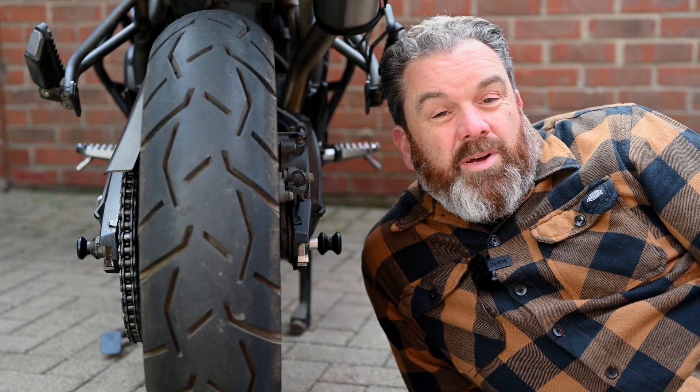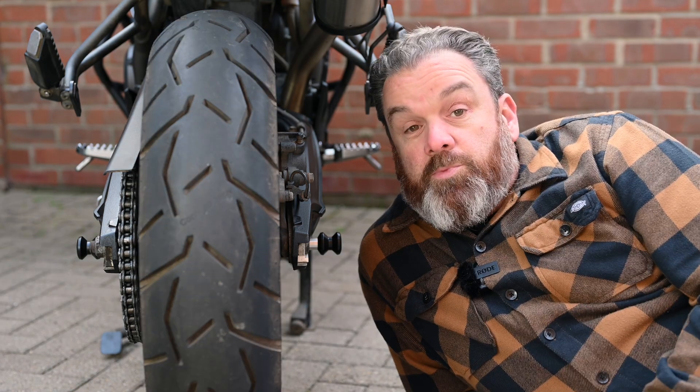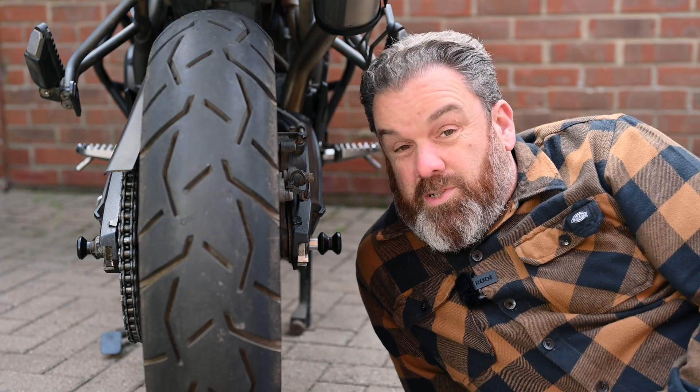These are the Continental Trail Attack 3s, covering fire roads and hard-packed trails. They've now done about 500 miles, so this is just an initial impression, but there are some key manufacturing details that I wanted to cover.